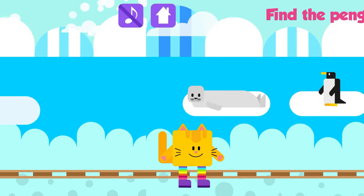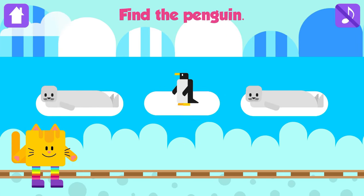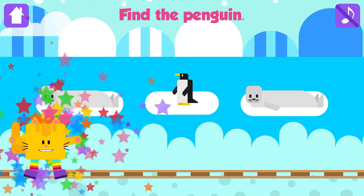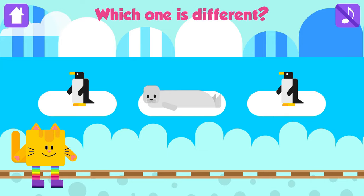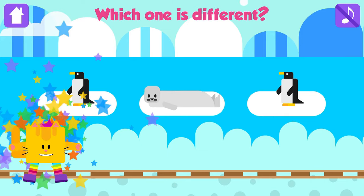Find the penguin! Penguin! Awesome! Which one is different? Seal! Great!